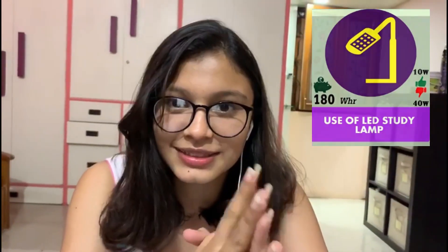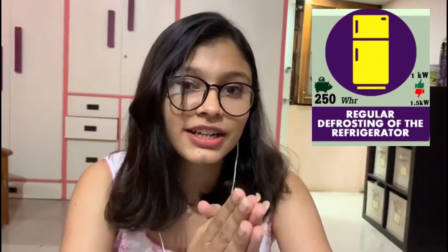Hello, I'm Divyani and I will be taking you through the next three points for conserving electricity. Youngsters prefer studying at night time; the best way to reduce electricity consumption is to switch from room lights to LED lights at night. Another point to note is that defrosting the refrigerator monthly and decluttering it leads to better cooling along with a reduction in power consumption.